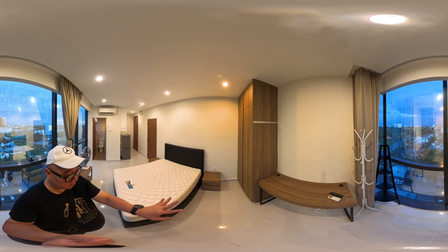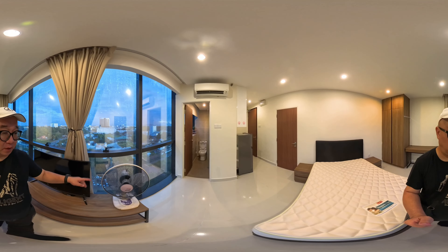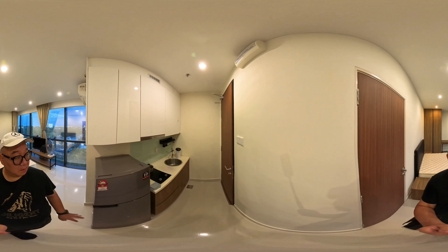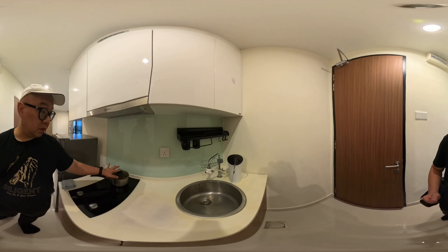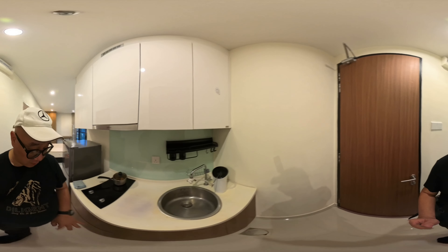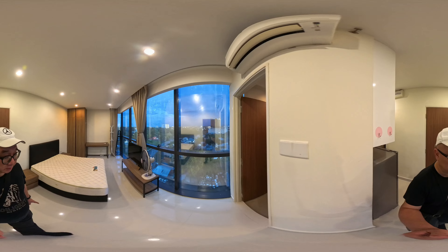So your dressing table, bedroom module, queen-sized bed, TV, a fan, and over here you have the two-door fridge. Cooker hood and hub. This pan and the water filter — this is given by the landlord. Very nice new unit.